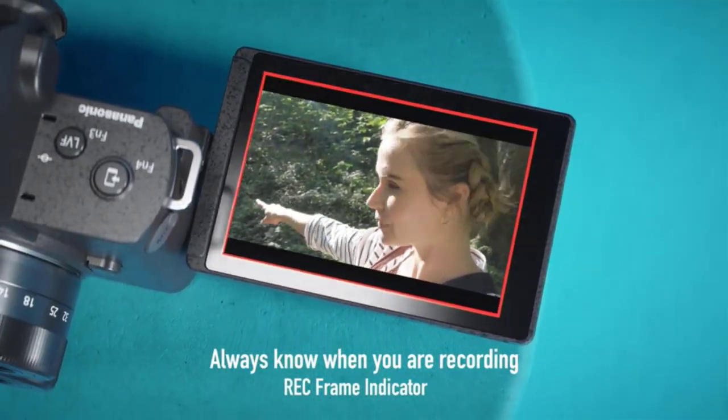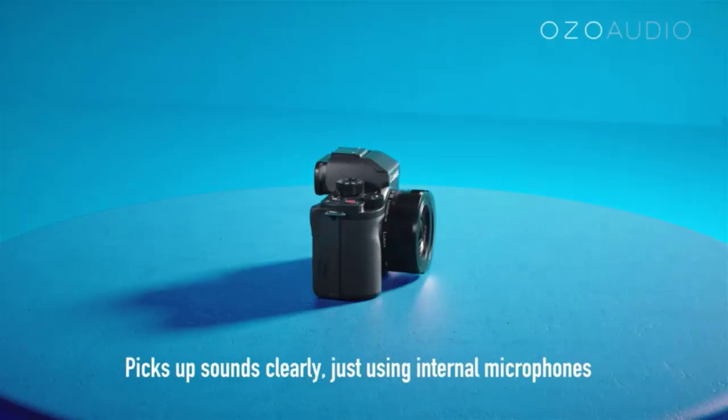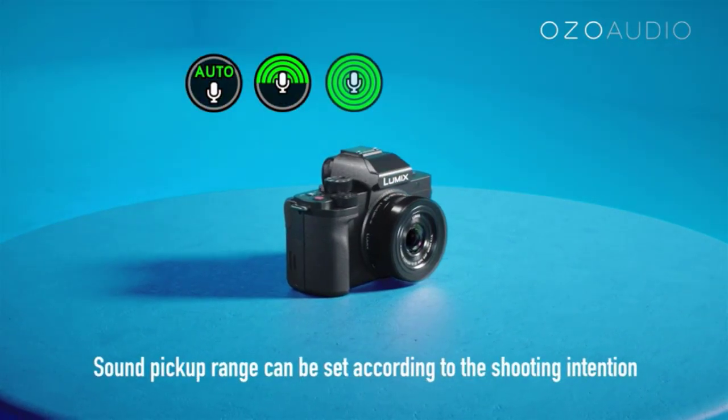The G100 records in 4K photo and video. Create smooth, high-resolution 4K 24p and 30p videos, and FHD at 60p.